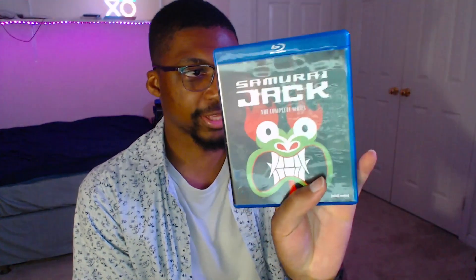We have Samurai Jack. I got this at an insane deal — this retails at between like $35 and $45. I ended up getting this for $11.